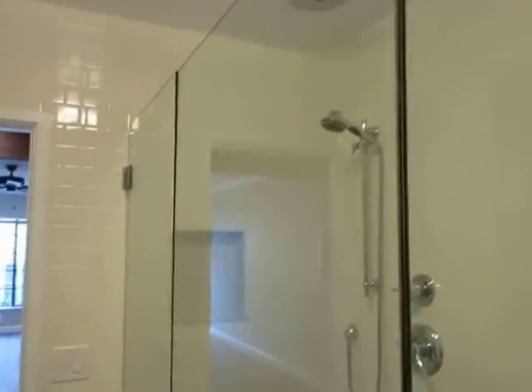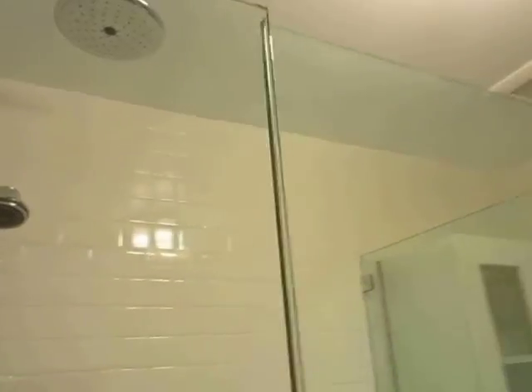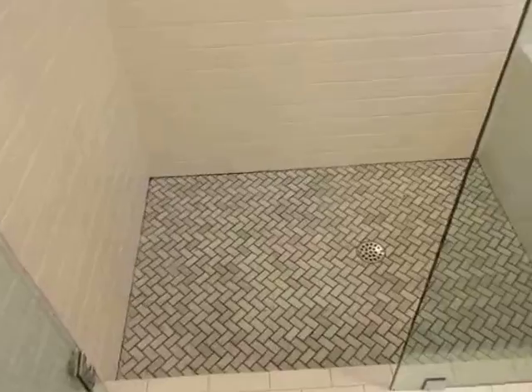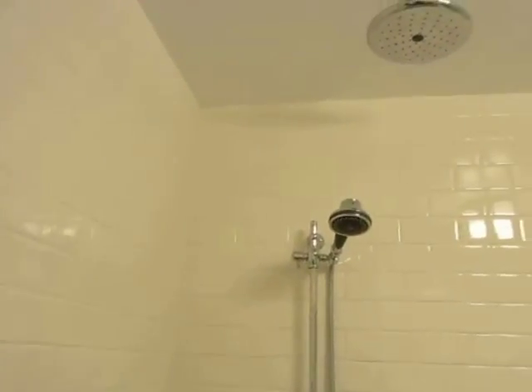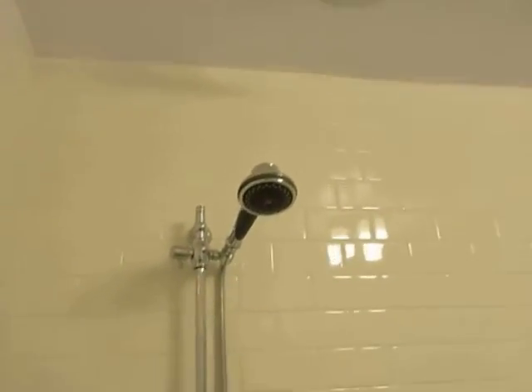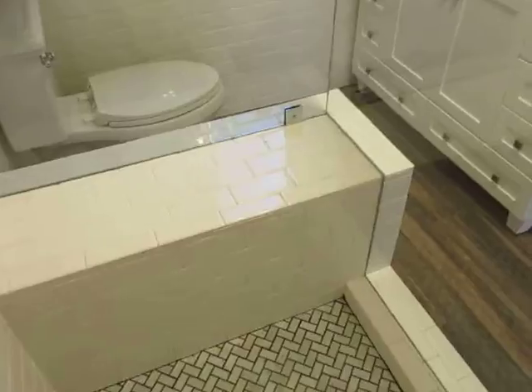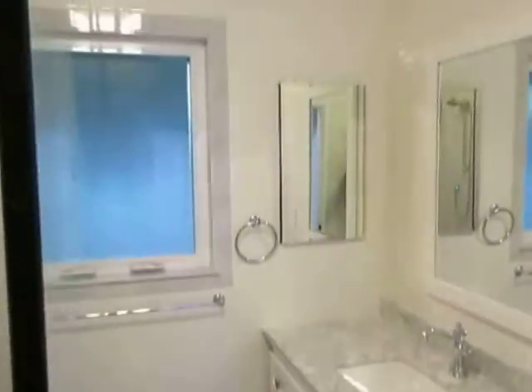You really have to see it in person to appreciate it. There's a beautiful shower with brand new glass doors and walls, brand new tile work, and subway tiling that goes all the way up. You have an overhead rain shower plus a handheld shower, and there's a built-in bench in here as well — really a beautiful bathroom that you have to see in person to appreciate.